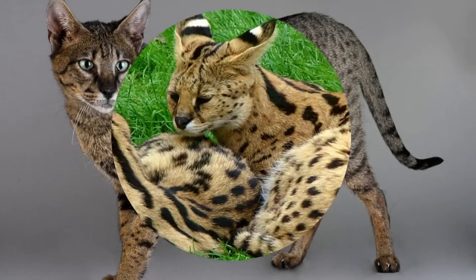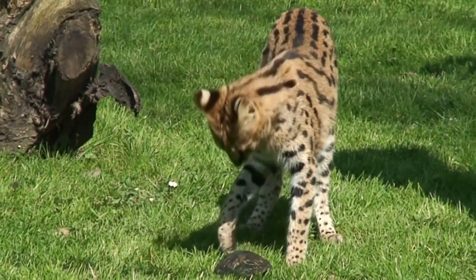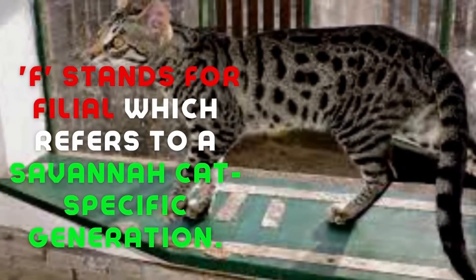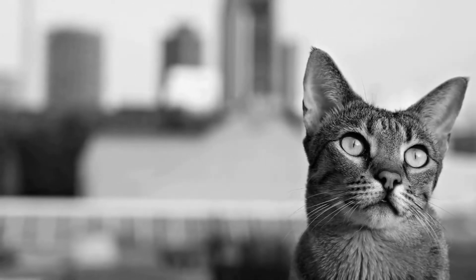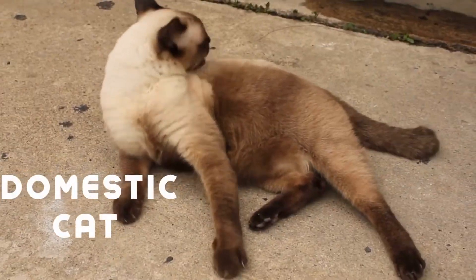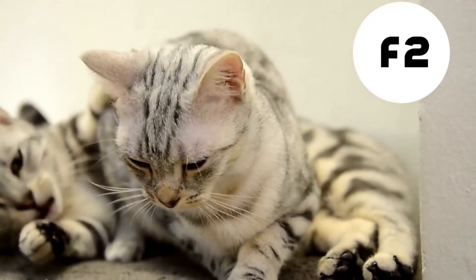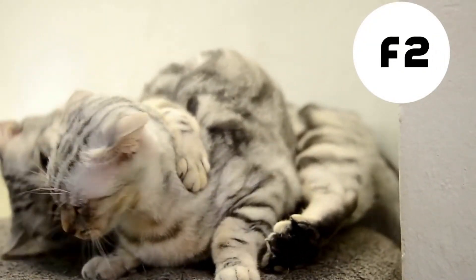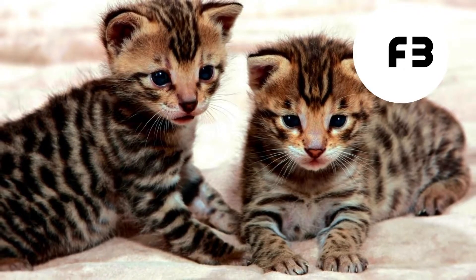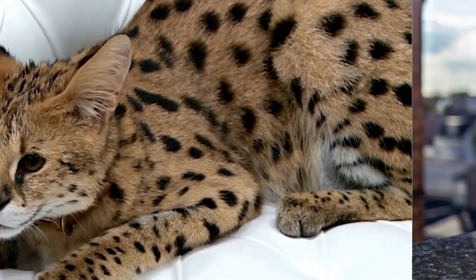Number nine: what is the meaning of F1, F2, F3, and so on? The 'F' stands for filial, which refers to a Savannah cat's specific generation. For example, the first generation of Savannah cats resulted from crossbreeding between a male serval and a domestic cat — the kittens produced are classified as F1. The second generation (grandkids) are classified as F2, the third generation (great-grandkids) are classified as F3, and so on.